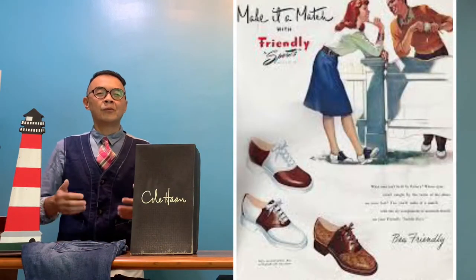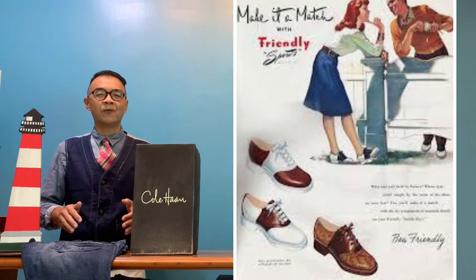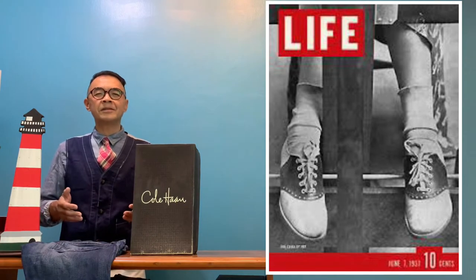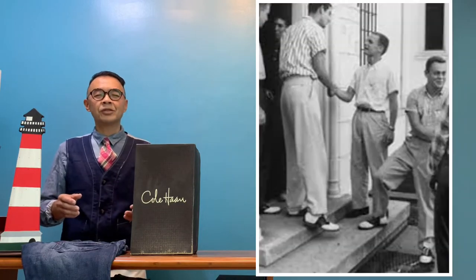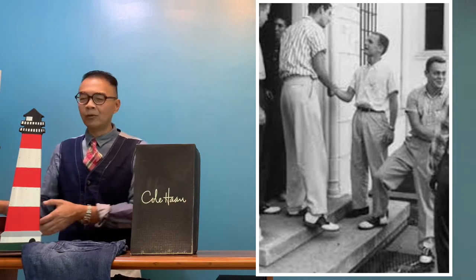The saddle shoe was very popular back in the 1940s to the 50s, and in fact it is a staple item for American teenagers and young gentlemen and young ladies, because this pair of saddle shoes is as much a staple as the penny loafer.